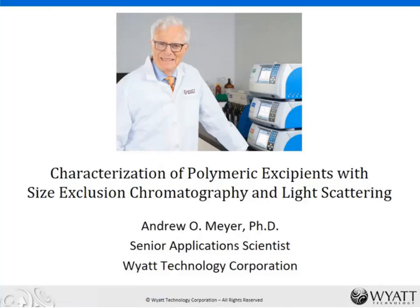Hello ladies and gentlemen. My name is David Hills, the scientific director for separation science, and I'd like to welcome you all to our latest webinar in collaboration with Wyatt Technology. Our topic today is characterisation of polymeric excipients with size exclusion chromatography and light scattering.